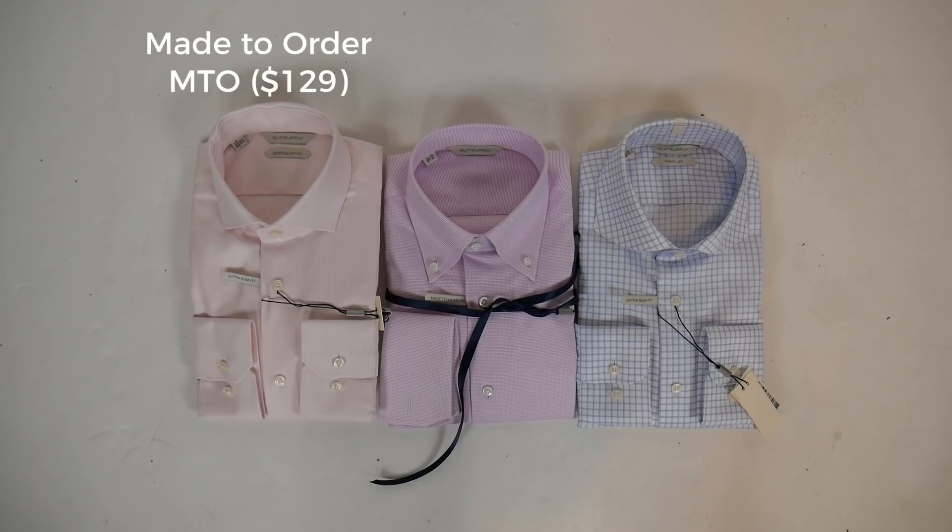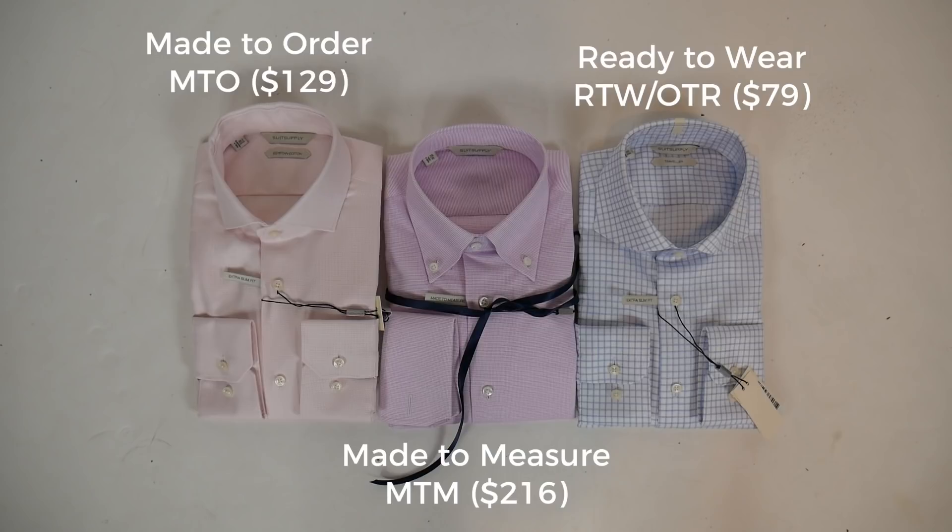Today we're looking at three shirts: this one is just off-the-rack from the Red Line, where I ordered my size. This one is their made-to-measure in-store custom shirt, which I did back in August. And this is a shirt from their made-to-order program, which I ordered as soon as it launched. That has a four-to-six week delivery time and lets you customize a few things, including exact neck and arm length.